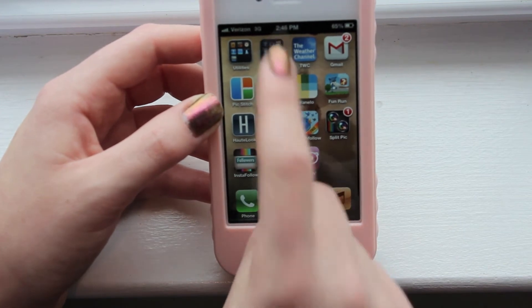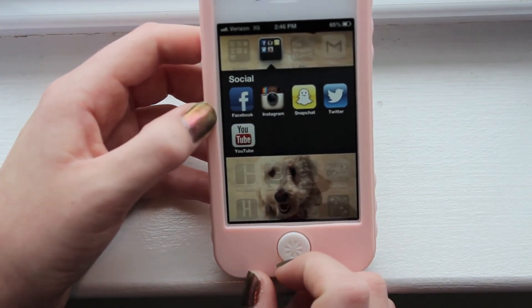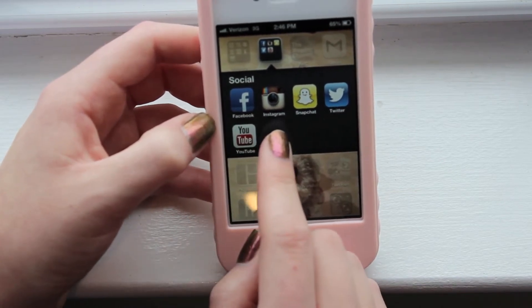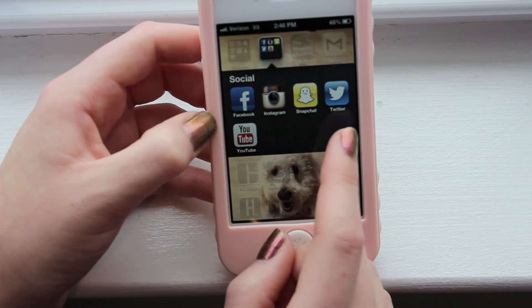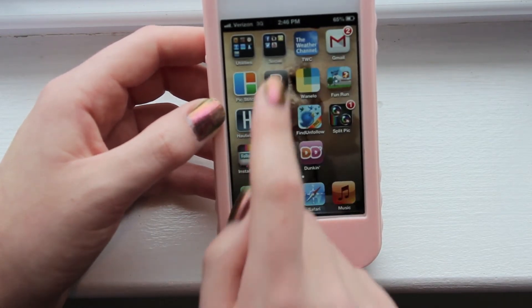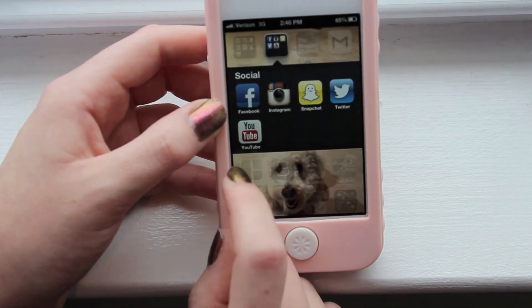The next folder I have is my social folder and I keep all my social media things in here. So I have my Facebook app, Instagram, Snapchat, my Twitter account, and finally my YouTube account where I can just watch videos on my phone.